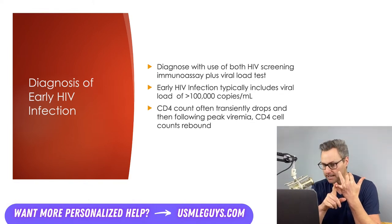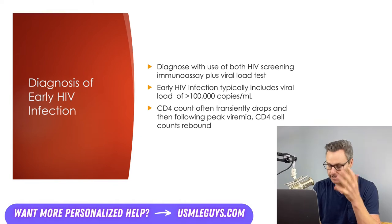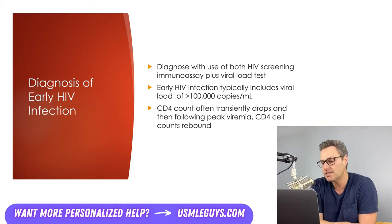A positive viral load test and a negative immunoassay could indicate early HIV infection. In this scenario, the patient is likely infected but hasn't had time to form any antibodies yet. This process — from having no detectable antibodies to having antibodies detected on immunoassay — is known as seroconversion. The patient is seronegative when no antibodies are detected, and seropositive when antibodies can be detected. Seroconversion occurs when an HIV antibody develops and becomes detectable in the blood.